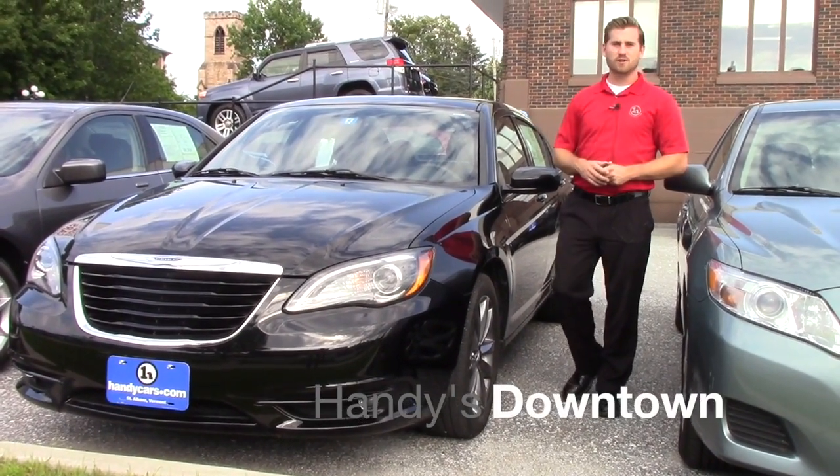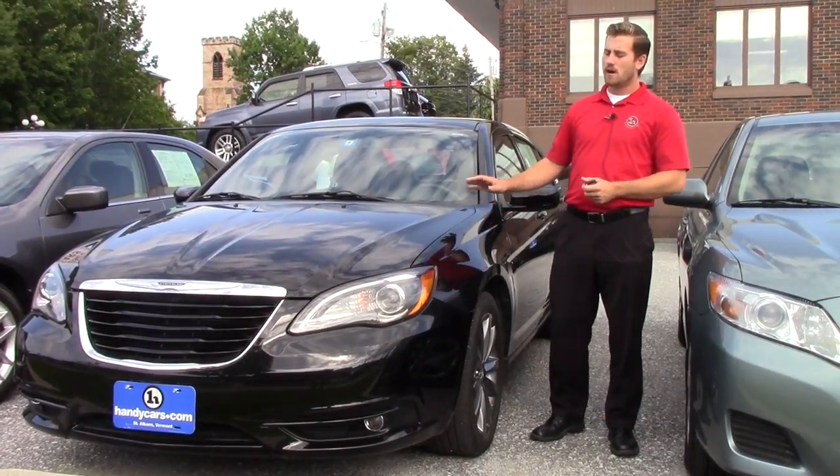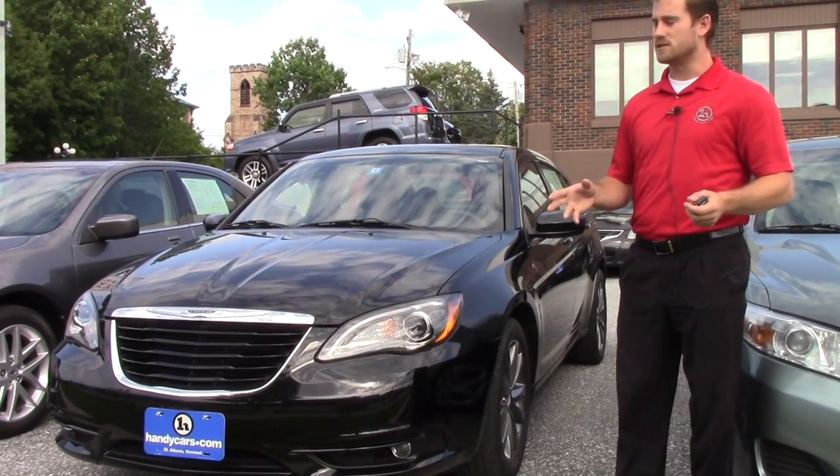Good afternoon. My name is Terence. I'm here at Handy's Downtown. I just want to do a quick video for you guys on this nice 2012 Chrysler 200S model. I want to go over a few options and hopefully it's everything I expect it to be.